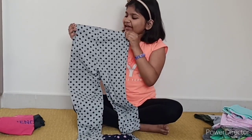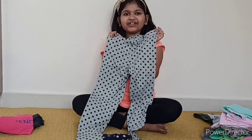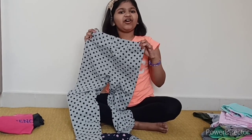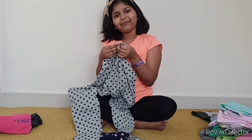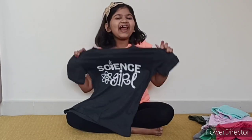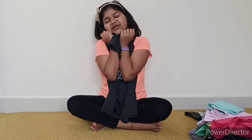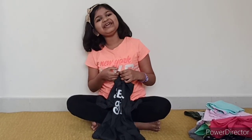So the next item is my leggings. This is a grey colored polka dots leggings. It is very comfortable and soft. It's a bit long on me but I will get it altered. And it's great for daily use purposes. It's from the brand Gap Kids. Now I have this T-shirt — this is again one of my favorites, because it's a science girl and I love science. It's cotton and very soft, and perfect for daily wear. This is from the brand Magic Tees.